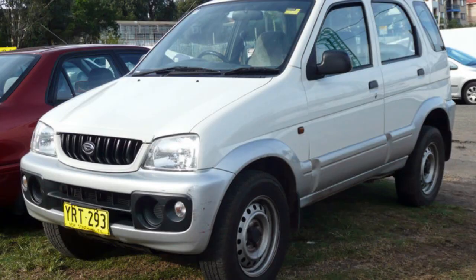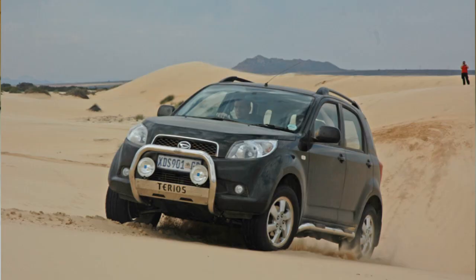Number five: the first generation Daihatsu Terios, which is basically a Toyota with a different badge. You get that Toyota reliability with a great little four-wheel drive. It doesn't have low range, but it does have good clearance, great departure angles, rock-solid build quality, and Toyota reliability. That car came out from 1997 to 2006. The later model is even probably better off-road, but you're not going to get one of those for five thousand dollars in decent condition.